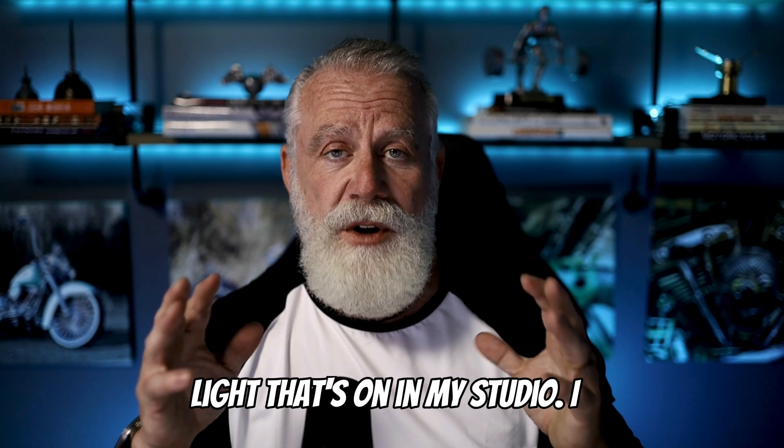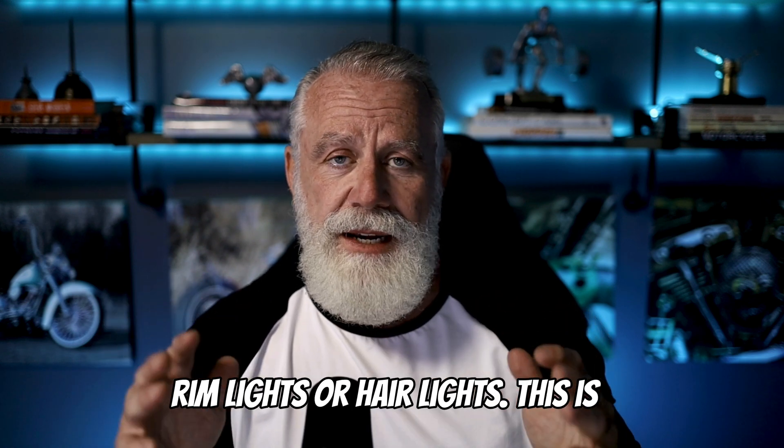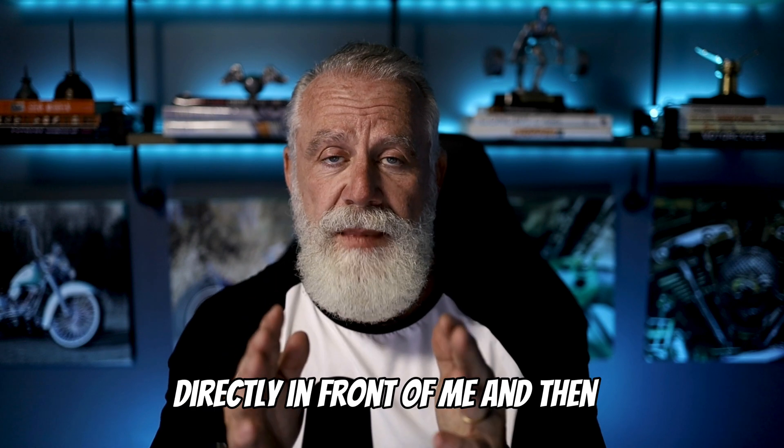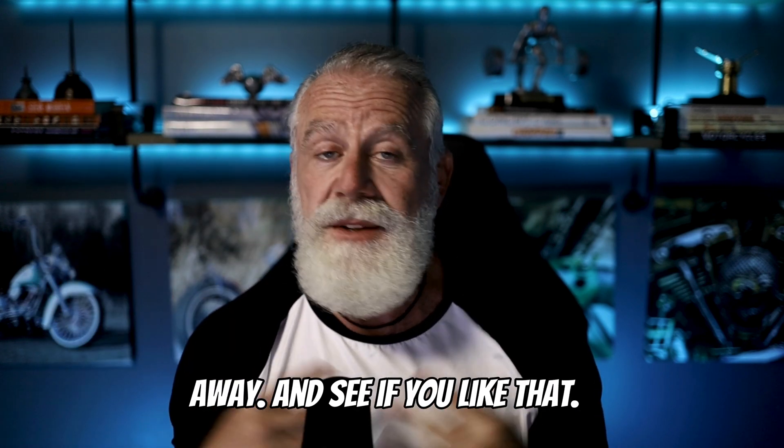By the way, this is the only light that's on in my studio. I am not using any backfill, rim lights, or hair lights — this is just one light. So now let's add the key light directly in front of me and then the 45-degree light that makes some of those shadows go away, and see if you like that.